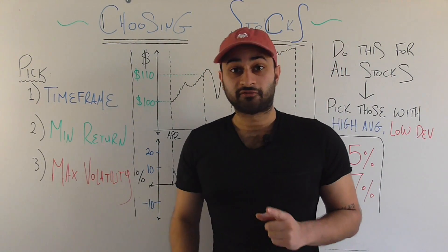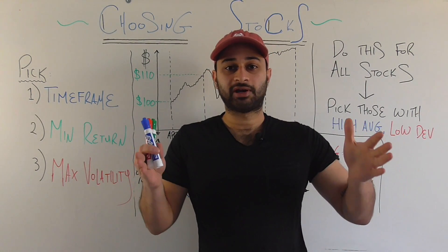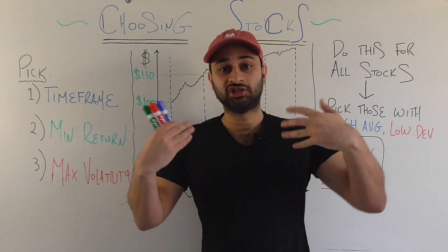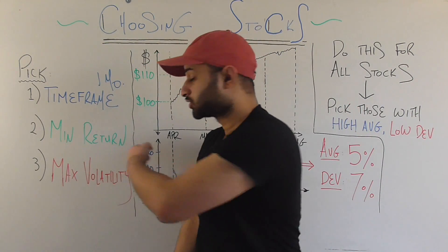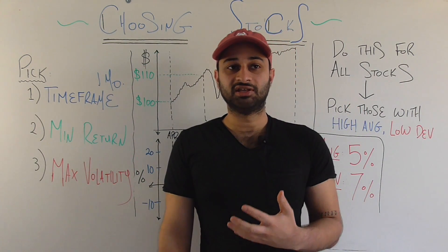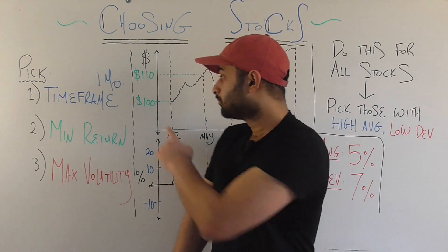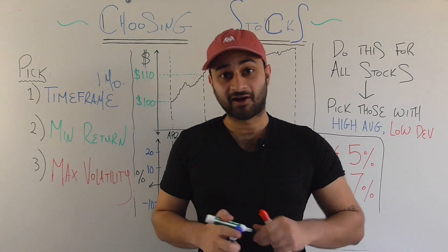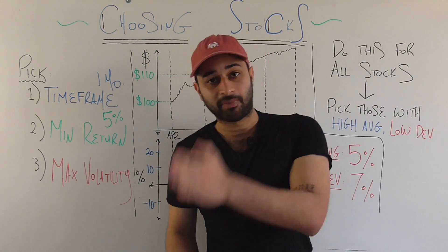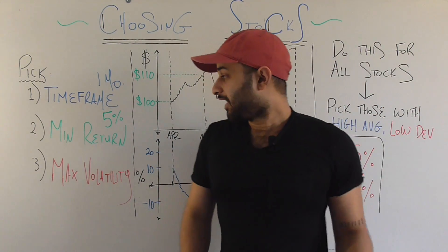The method starts by picking three parameters. The first is time frame — the period of time over which you're expecting to trade and achieve returns. For this example we'll use one month. The second parameter is minimum return — the minimum percentage return you'd like to see one month after buying the stock. For this example, that's five percent.